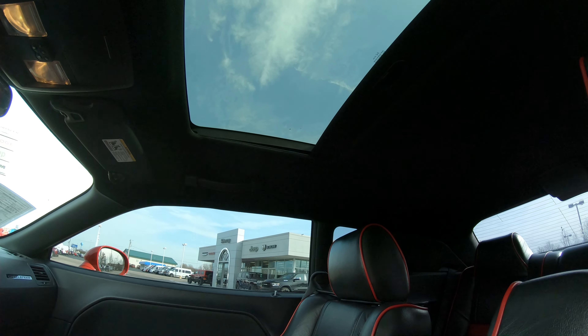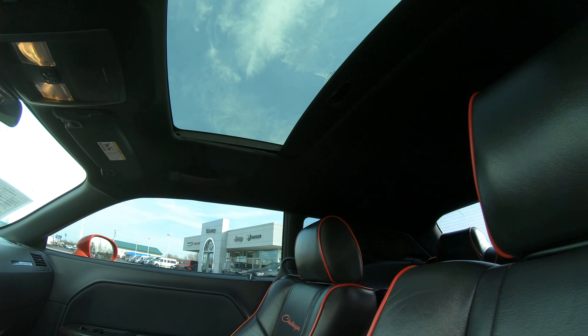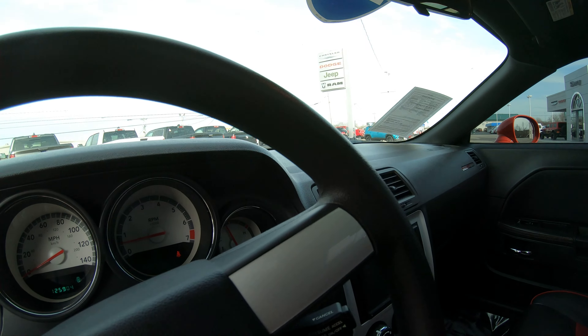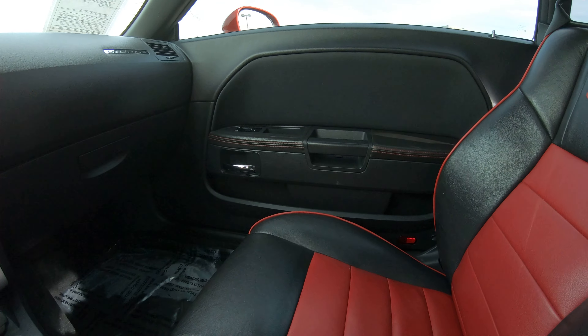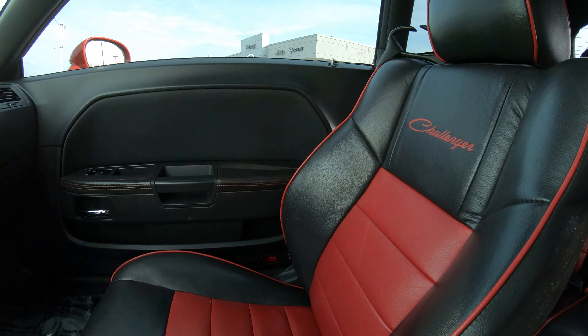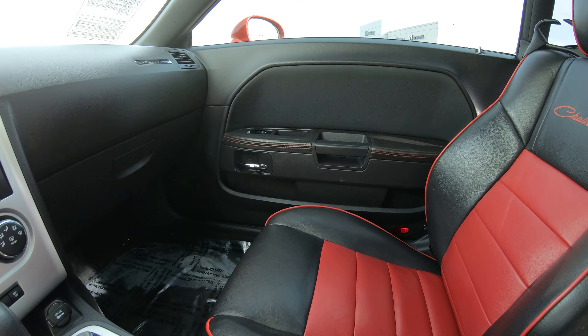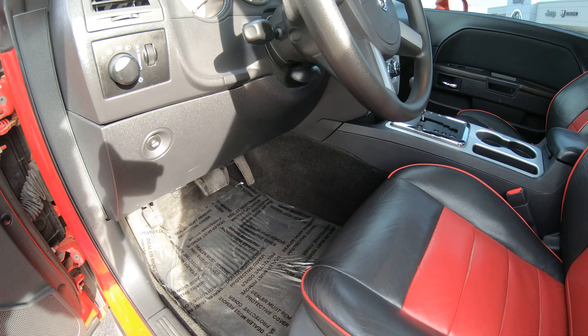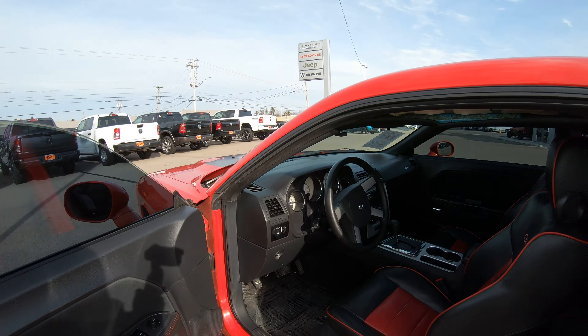This vehicle does have a power sunroof located up top. Just like the driver's side and the rear, the passenger seat seems to be in very good condition — the floor is very clean, no rips, no stains anywhere. All in all just a very very nice vehicle.